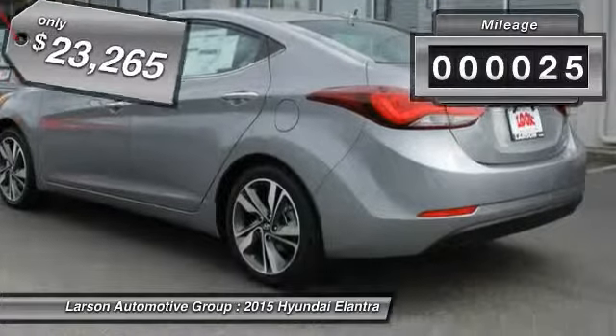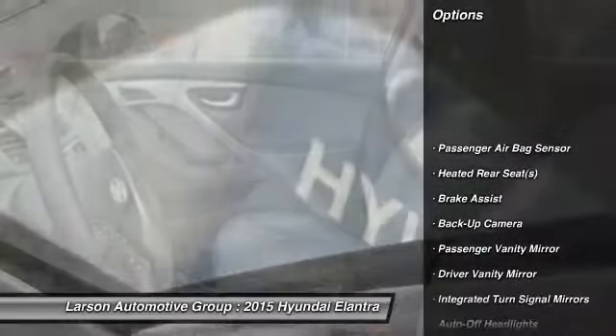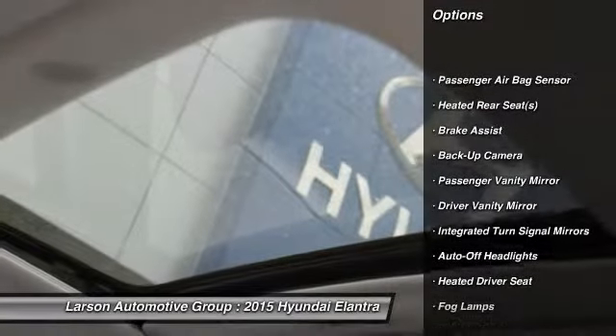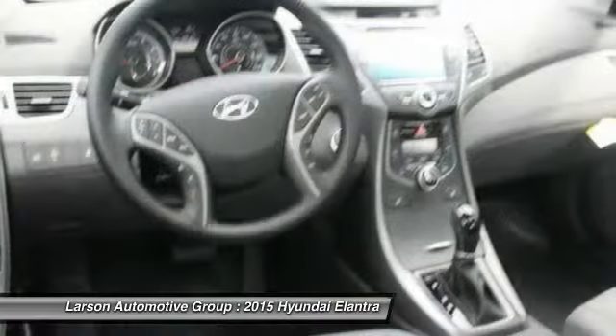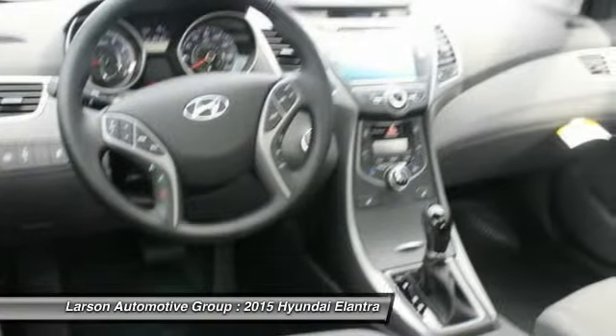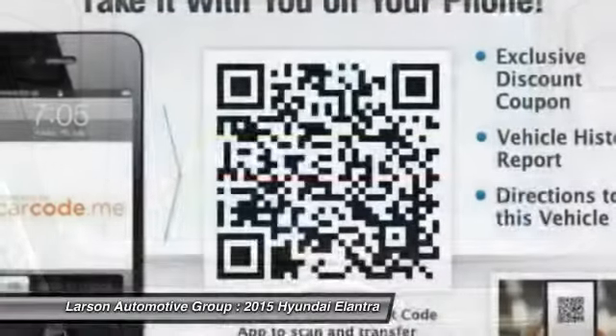This vehicle has less than 100 miles. Here are some of this vehicle's great options: stability control, steering wheel audio controls, power sunroof, power driver's seat, heated seats, traction control, anti-lock braking system, four-wheel ABS, air conditioning, alloy wheels.